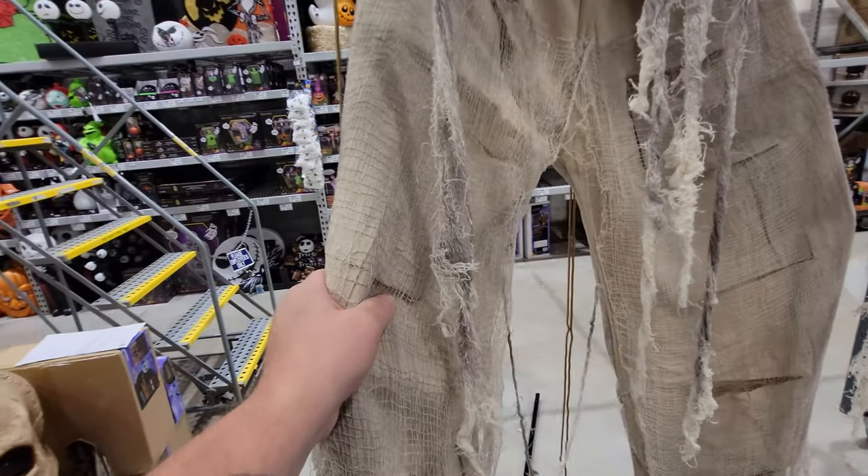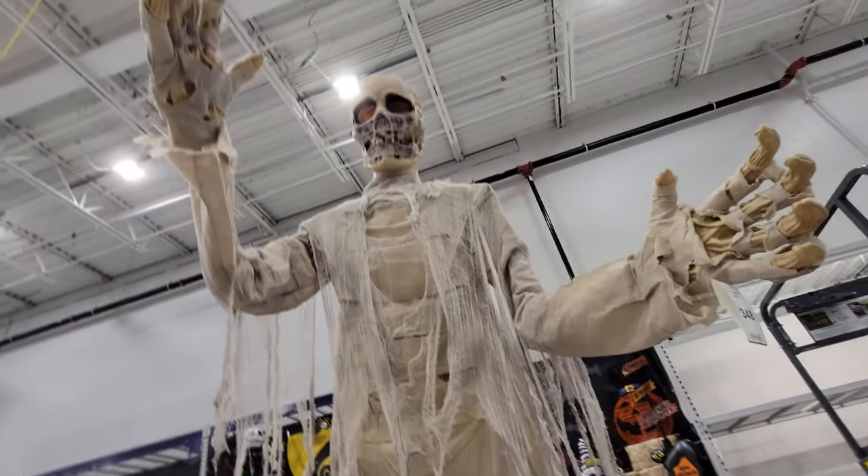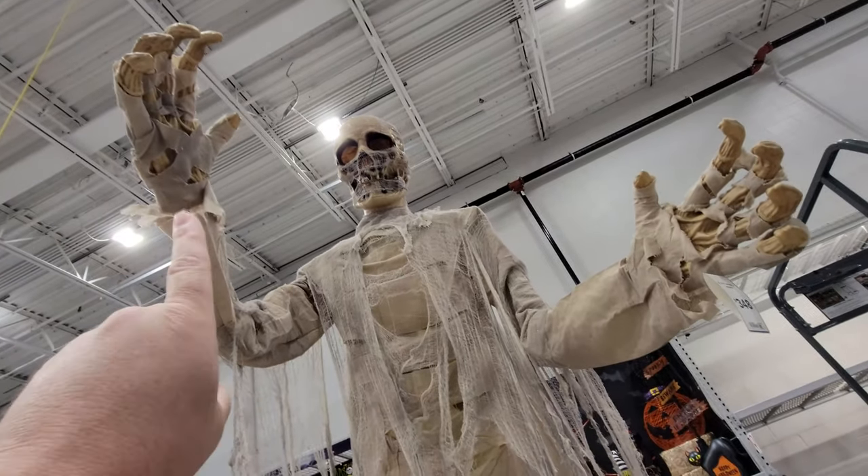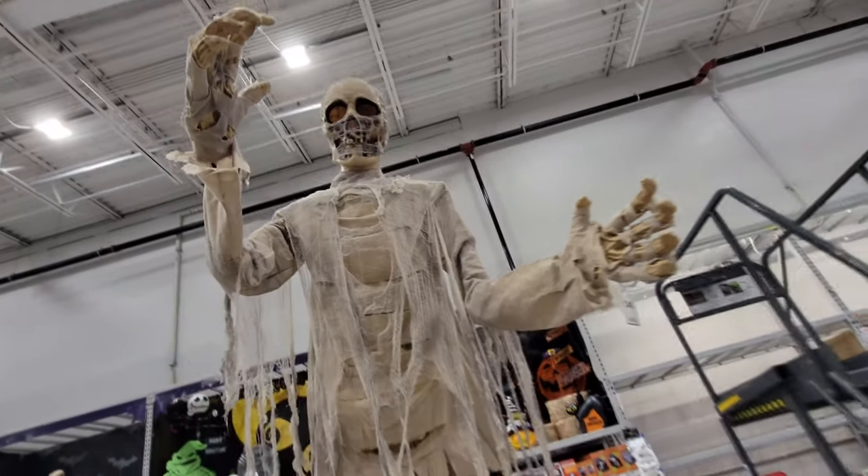There's no bulk to him because he's not a full skeleton all the way through. This is just simply the structure — a steel structure going up. So the only thing that's skeleton about him are the hands and the head. But I'll tell you what, he is pretty dang awesome.